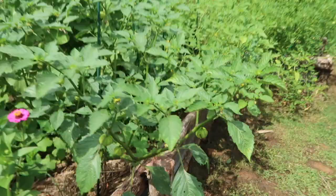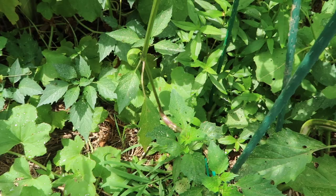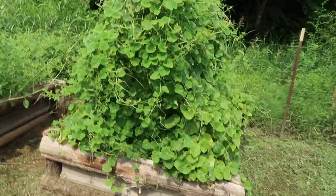I noticed yesterday that some of the tomatillos are filling up their husks really nicely — that one's all completely solid, which means we're getting really close to ripeness. I'm really excited because I've actually never successfully grown tomatillos before. Look at that sunflower, so pretty! Here's the jelly melon we've been checking on every week — still no fruit anywhere near doneness yet.